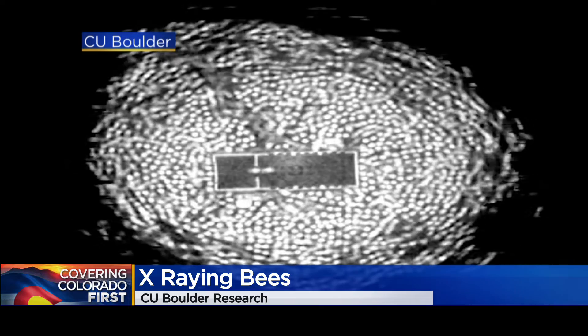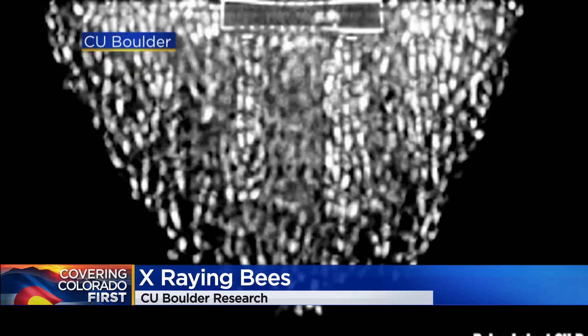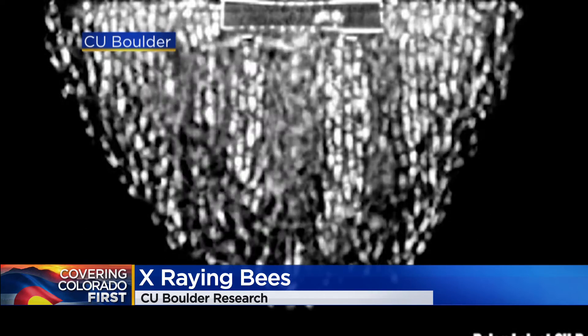These bees used sophisticated math rules to form those swarms. The hope is to use the information to make more resilient buildings, or even swarms of tiny robots.